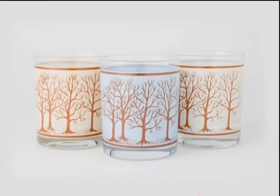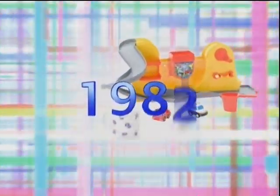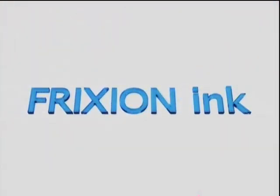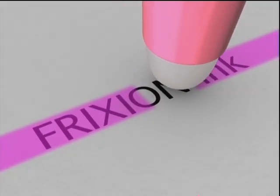Since 1975, Pilot has researched ink that changes color with temperature change. This technology, named Metabo, has been applied to many products. However, it was not suitable enough to be used as a writing instrument. After 30 years of trial and error, Frixion ink, which can be used for writing instruments, was finally developed.